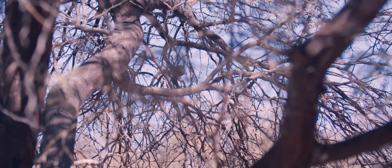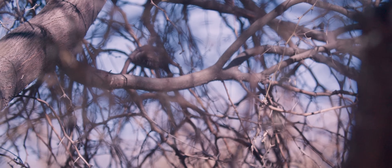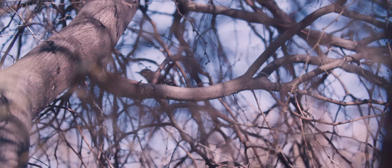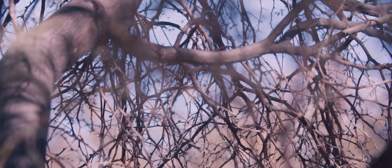Hiding in this tree is the Ladderback Woodpecker, so named for a barred pattern on its back and wings resembling the look of a ladder. Nesting in tree trunks, these small birds are typically found year-round over the southern United States in dry brushy areas and thickets.